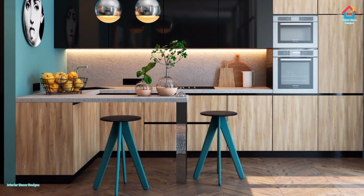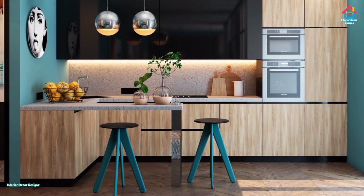Hello friends, welcome to interior decor designs. Today we will look at bold blue kitchens that are insanely gorgeous.